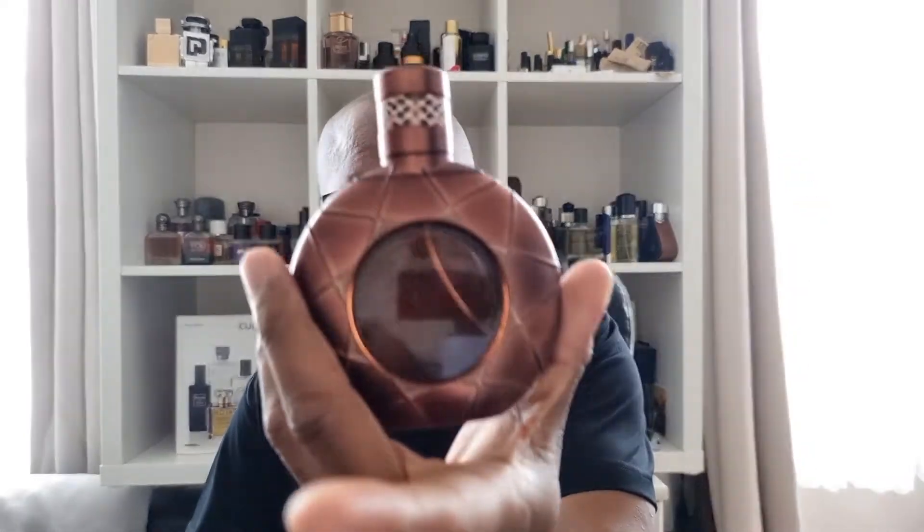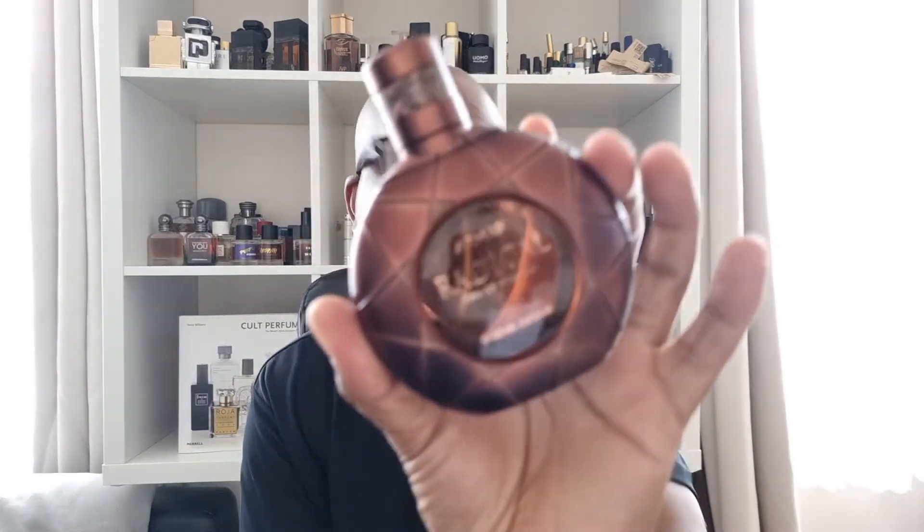Would I suggest getting it? If you want a clone of Herod, then yeah, why not — it does smell like it, it's very similar. Herod has already faded on me here, and this costs 209 pounds — it's such a beautiful fragrance, one of my top ten of all time, but the performance is terrible. Radical Brown performs a bit better but similarly not great. For 20 pounds though, you can't really go wrong — if you want to smell like Herod on a budget, go for this.